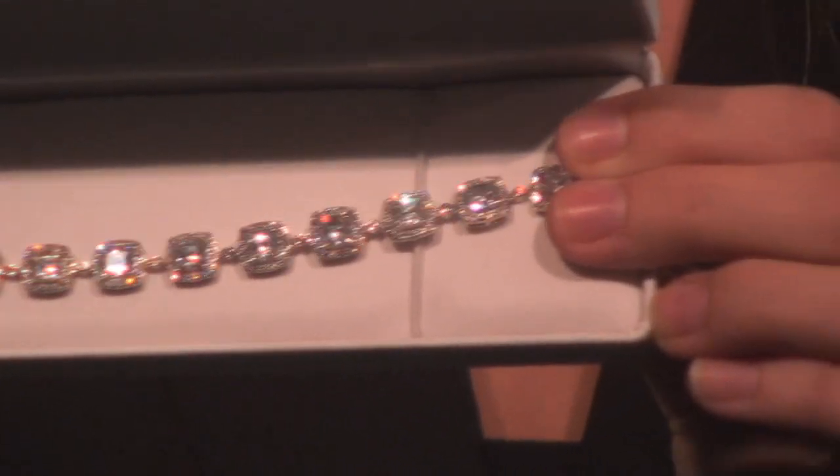This bracelet is handmade in 925 sterling silver with astonishing detail that you must see to appreciate.